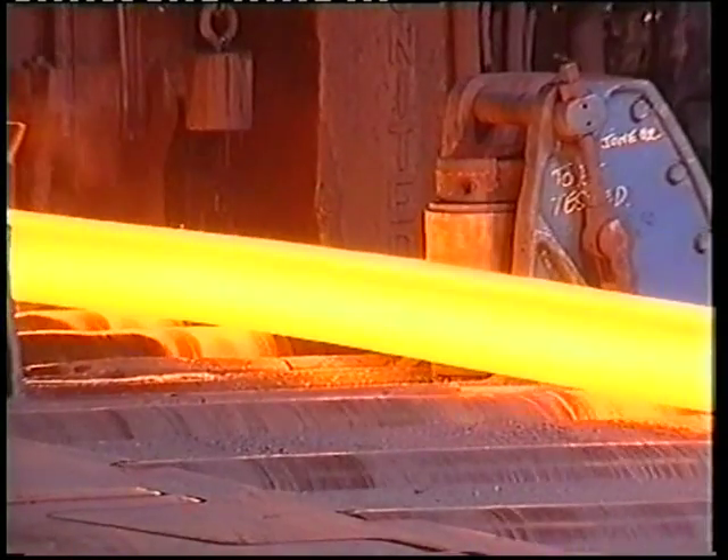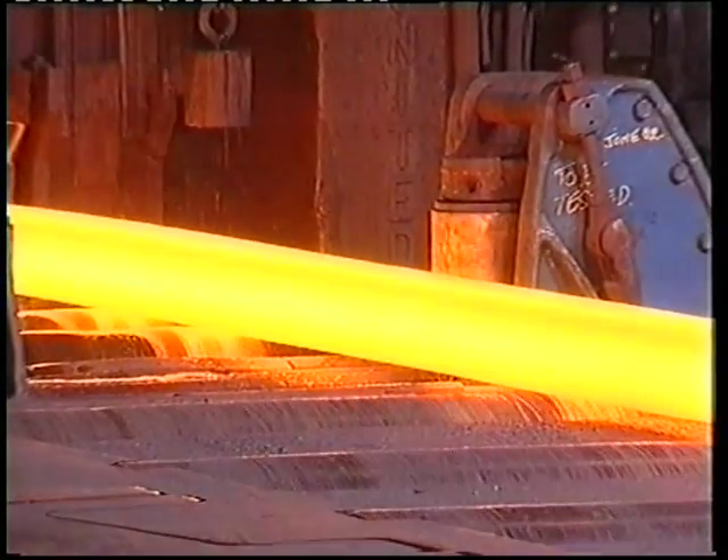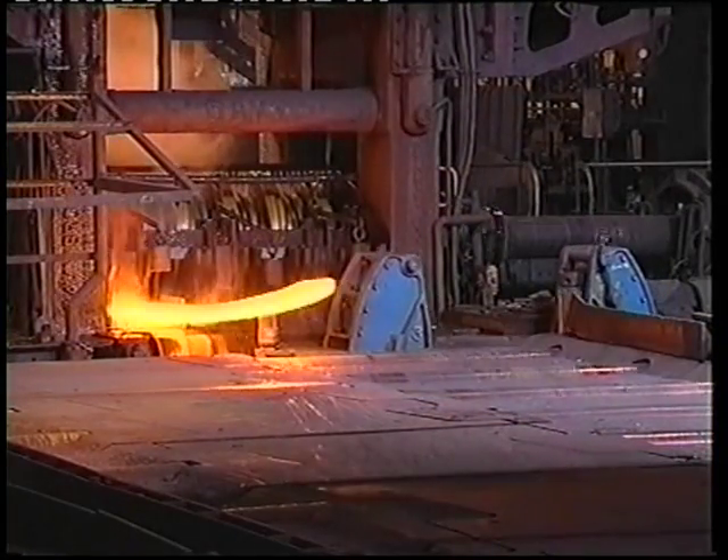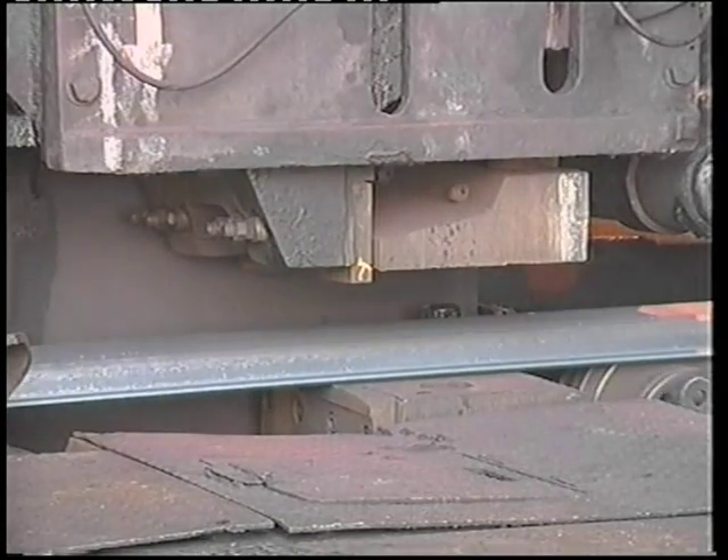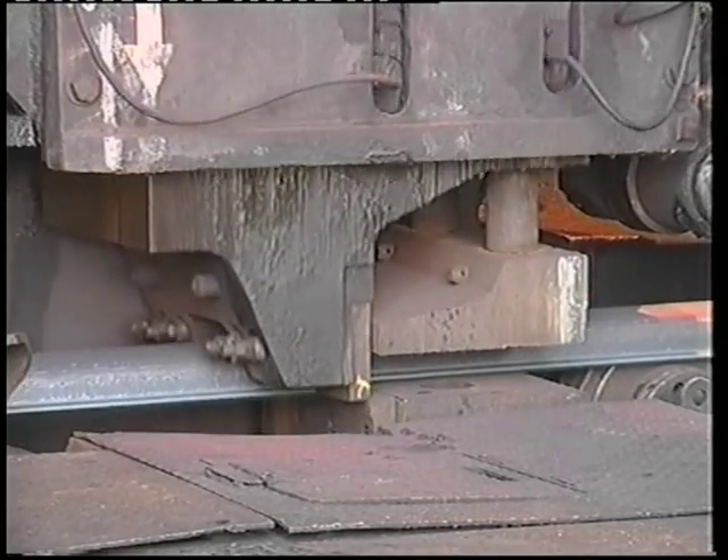Sleepers are also manufactured at the Workington site. They are the rail components which hold rail track together, and are rolled in virtually the same way as rails, with the exception that each sleeper section is cut into 10-metre lengths, called mulls.